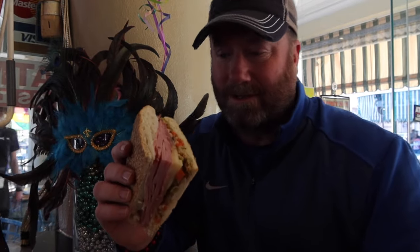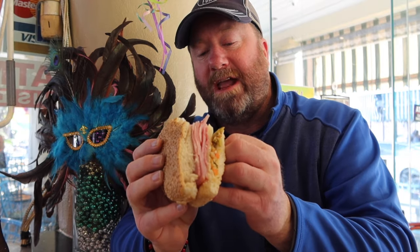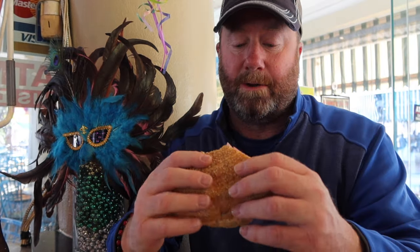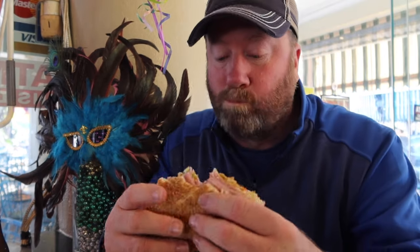Look how thick this thing is, folks. Look at all that — let's hope it's tasty. Here we go. I love the salad part in it — it's really good. A lot of olive base, got the cheese in there, got all the meats. Nice warm sandwich. The bread's really good.